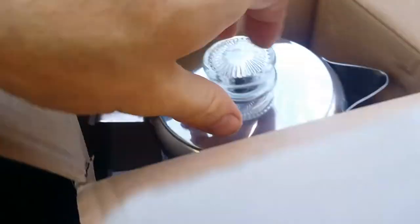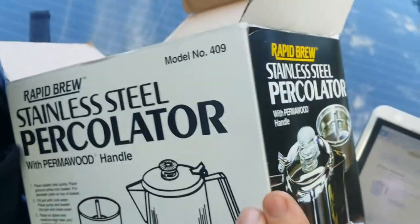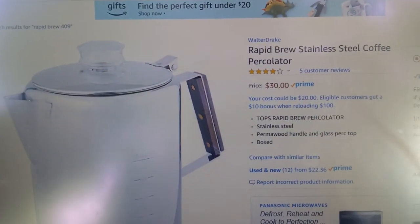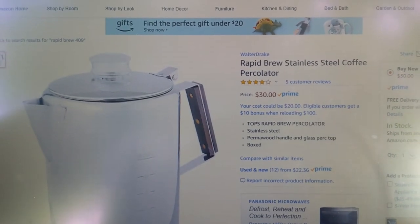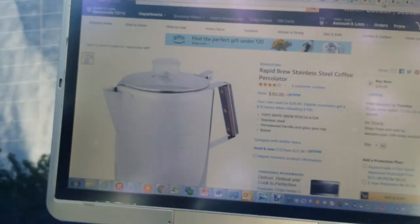This may be a good coffee pot and it kind of looks like it, but I ordered a Coletti Bozeman. The Rapid Brew actually sells for 30 bucks, so it's a great scheme — sell the Coletti, send a Rapid Brew.